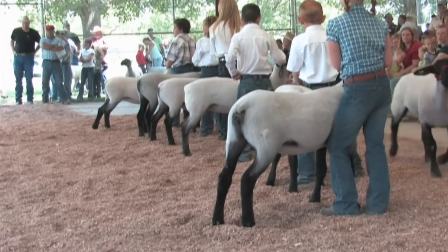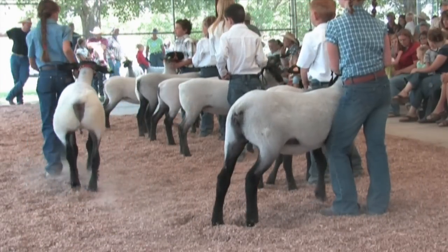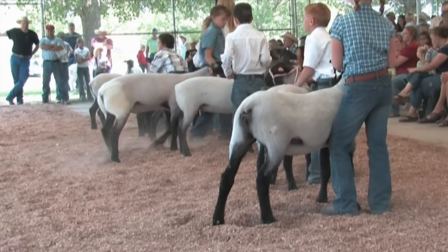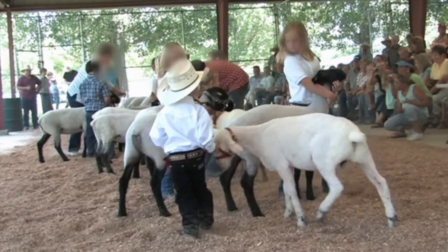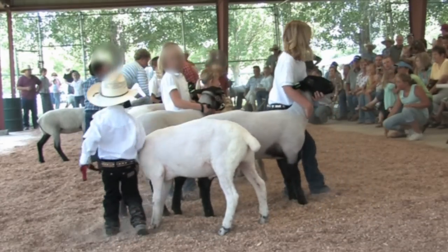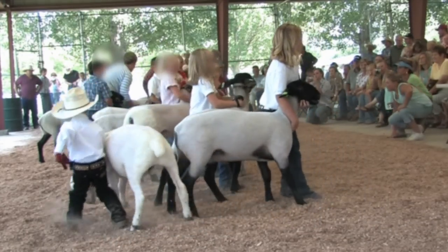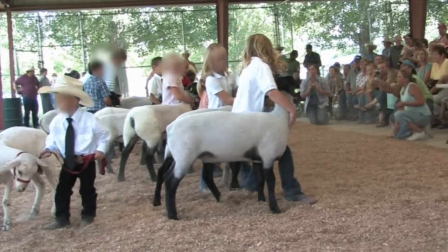Unfortunately, docking of lamb's tails is sometimes taken to the extreme. Ultra-short tail docking is often performed only for cosmetic reasons. Because a shorter tail makes the sheep's hindquarters look fuller, extreme docks are sometimes performed by those who play to the preferences of judges when showing their prized sheep. This can backfire, however, because ultra-short docking of lamb's tails is associated with increased incidence of rectal prolapse.